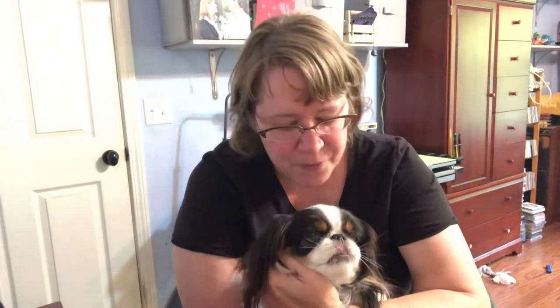Before we get started on that, let me introduce to you my little buddy. This is Shishi. He's my Japanese chin. I love him so much and he loves me too. That's a great thing about dogs in general and pets — they just love you unconditionally.